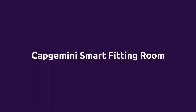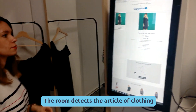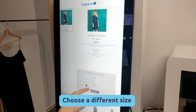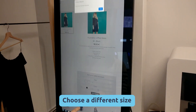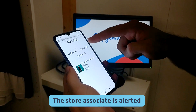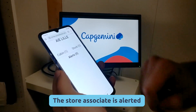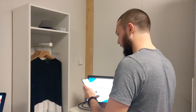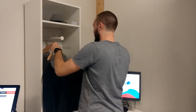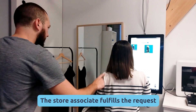Let's see how it works. The shopper has found a dress she likes and enters the smart fitting room. The smart fitting room automatically detects the dress and displays information about it on the screen. She selects a smaller size, which sends a notification to the store associate. The store associate sees the request and finds the same dress in a small size. Seconds later, the store associate delivers the new size to the happy customer.